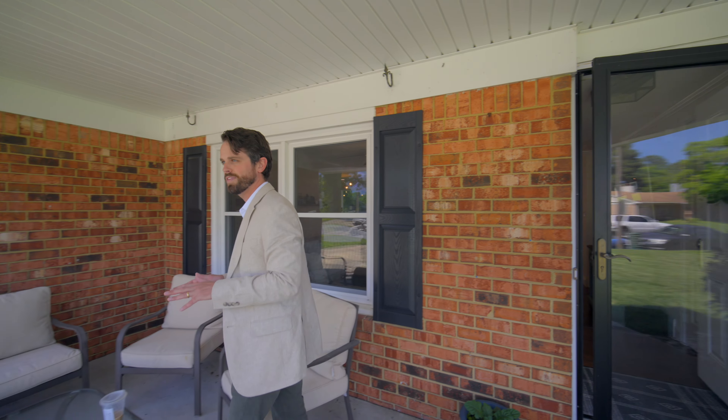All right, y'all, it's been fun. Thanks for coming out to our newest listing in Virginia Beach. I'm going to take a seat and finish up the rest of my coffee in this peaceful spot. We'll see y'all soon.